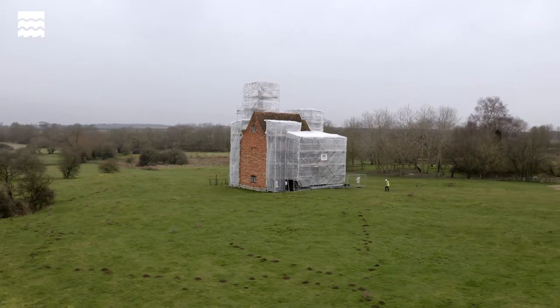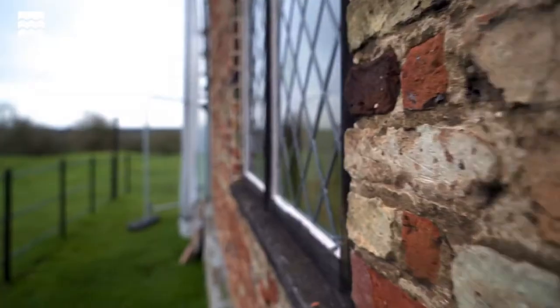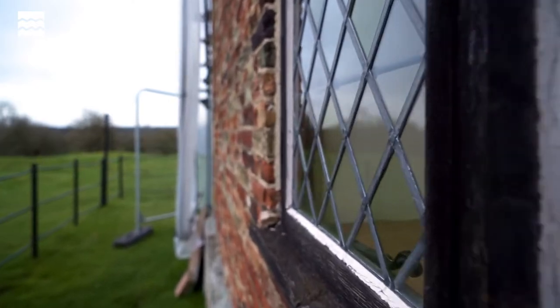It was then demolished and turned into a country house, but ultimately neglected and fallen into ruins, and largely demolished in the 19th century.